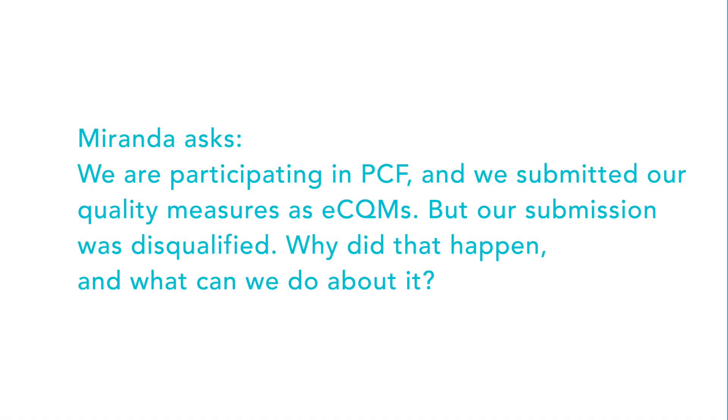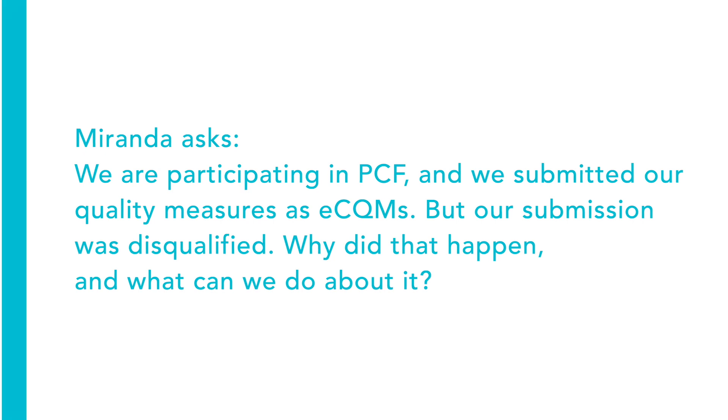We are participating in Medicare's Primary Care First program. We submitted our quality measures for 2022 as eCQMs, but our quality submission was disqualified. Why did that happen, and what can we do about it?